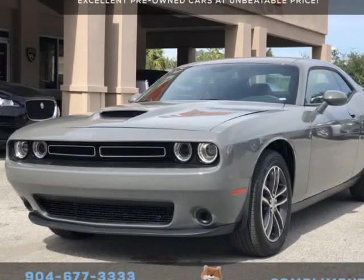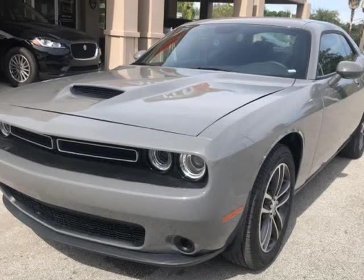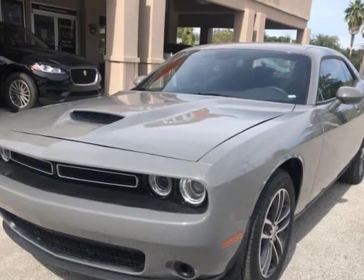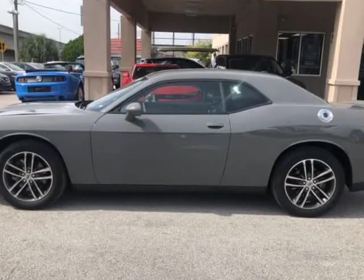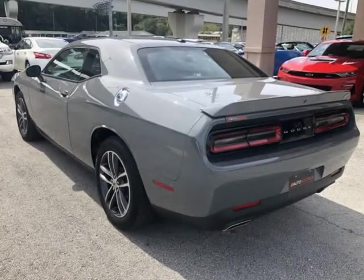This 2019 Dodge Challenger SXT is brought to you by Auto Boutique. Auto Boutique is proud to offer excellent pre-owned vehicles priced thousands of dollars below retail value. Found a similar vehicle at a lower price? We will match it.